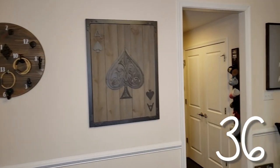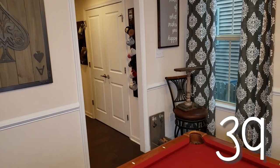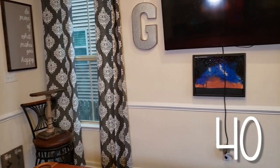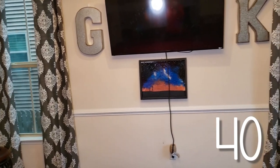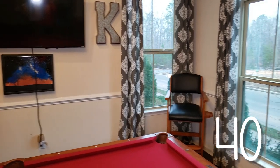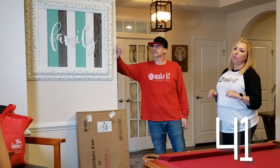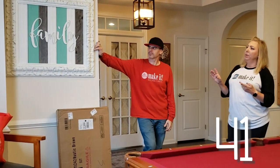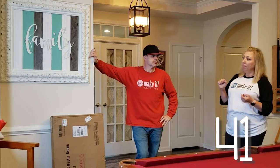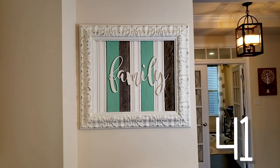We did some canvas wall art over here — that was also season one, when I first got my Cricut, using a Cricut stencil. The Rick and Morty piece under the TV is resin on canvas with lights behind it and some glow crystals sprinkled in there. And another project I love is this repurposed frame — we got it on clearance from Hobby Lobby, it was chipped and broken. All we did was add some chalk paint, some paneling in the back, and the family sign, and it's beautiful.